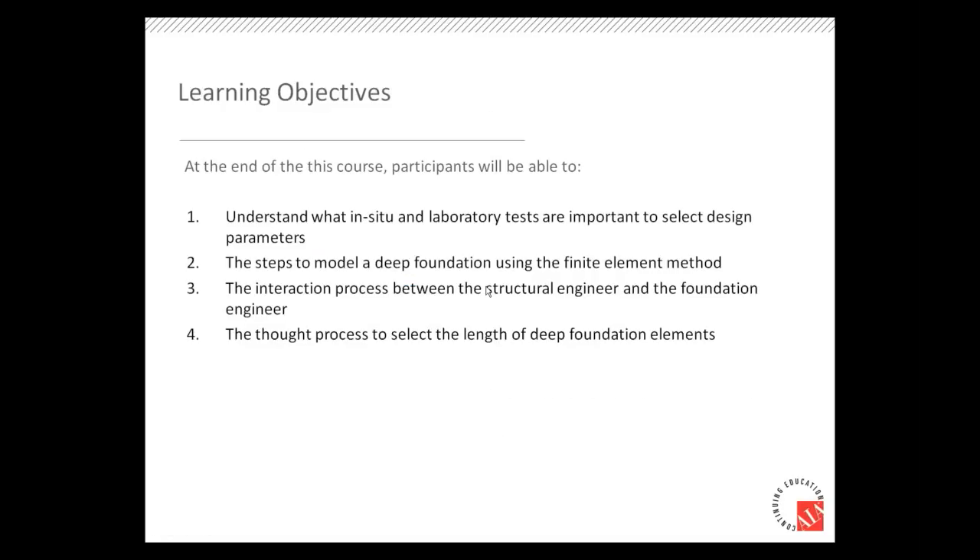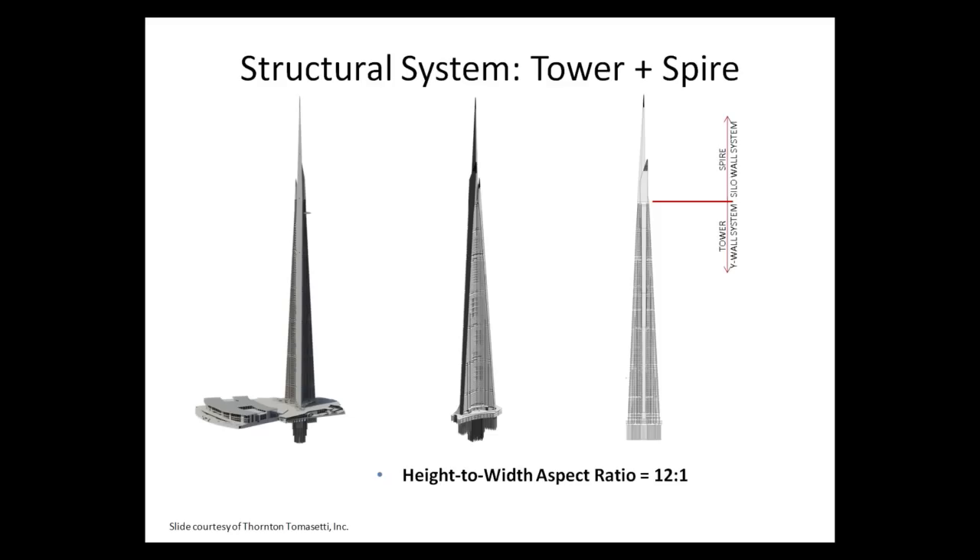The objective is to understand what laboratory tests are important, select appropriate parameters for this part of the project, and model a deep foundation. The first step in the process is to select the length of the deep foundation elements.